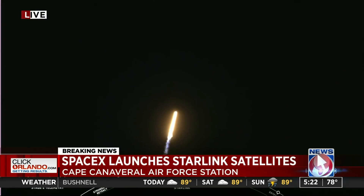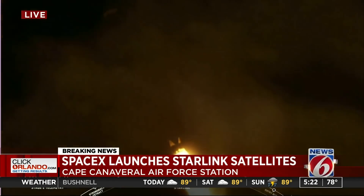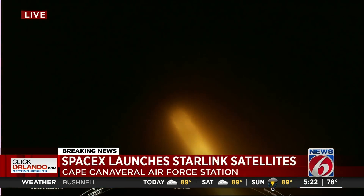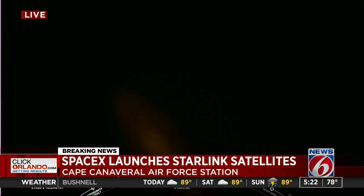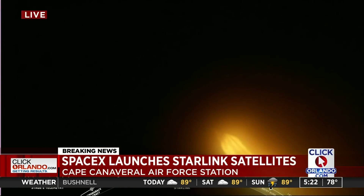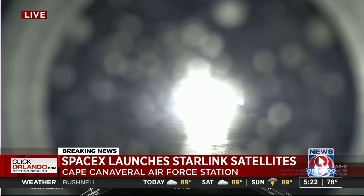It's T plus 40 seconds into flight and Falcon 9 has just had a successful liftoff. A successful liftoff from pad 40 for its first Starlink ride share, carrying three Planet SkySats and our SpaceX Starlink satellites. Next coming up will be max Q, the maximum aerodynamic pressure and the largest structural load that the vehicle sees throughout ascent.